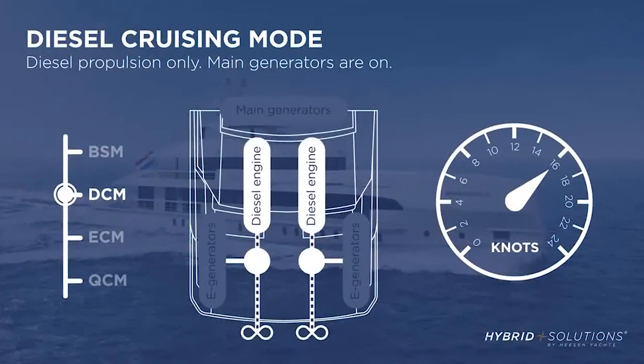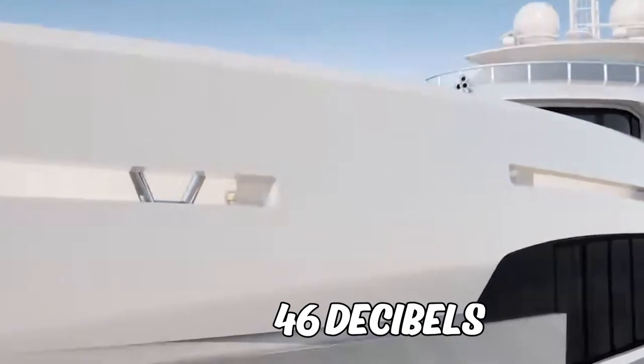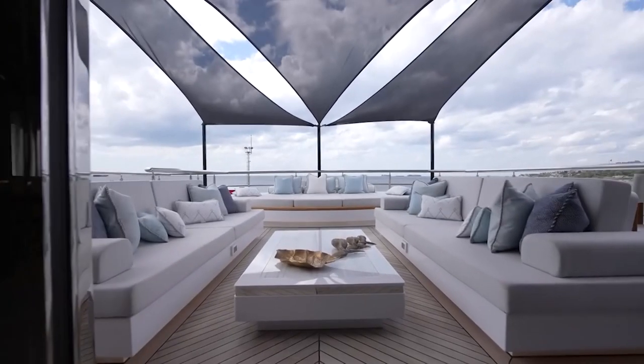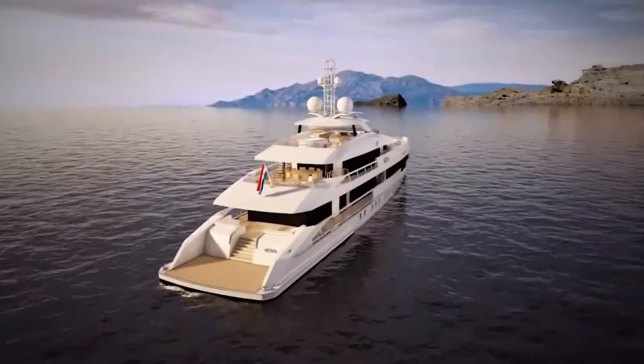Thanks to careful weight control and a focus on noise reduction, this beauty is a true oasis of tranquility on the high seas. The owner's suite boasts a sound level of only 46 decibels, which is even quieter than the sound of a gentle rainfall. This means you can completely unwind and enjoy a peaceful atmosphere as you sail to your choice destinations.